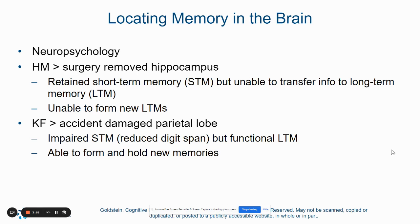I always think of Dory when I think of short-term memory issues that don't transfer to long-term memory. And then also patient KF, which is discussed in the textbook — this patient had an accident in their parietal lobe. We know that the parietal lobe has some functions in memory as well, and although KF had impaired short-term memory loss, this patient had a functional long-term memory. So things weren't able to stay for the short-term, but he was able to form and hold new memories.